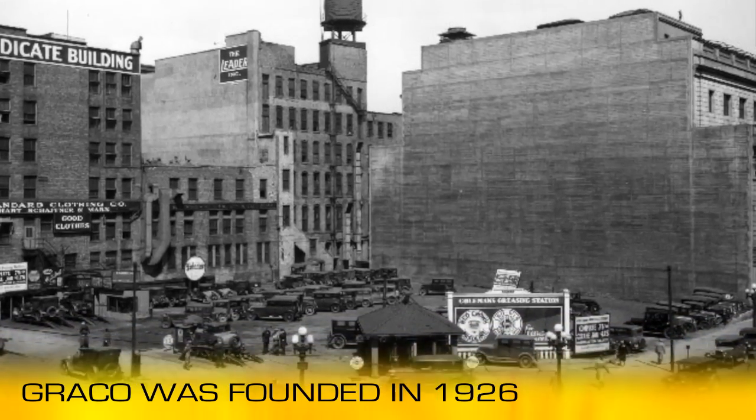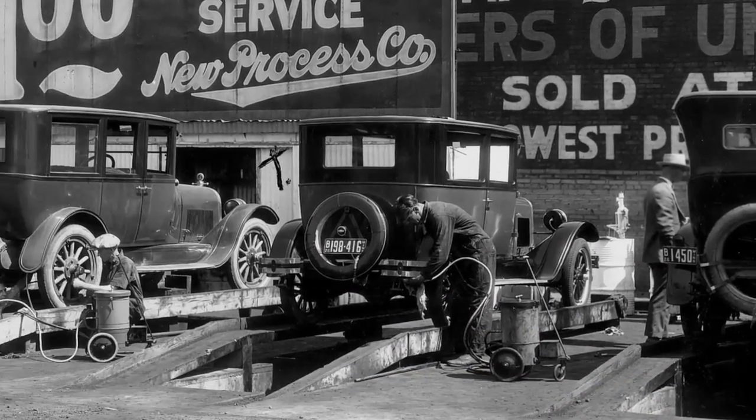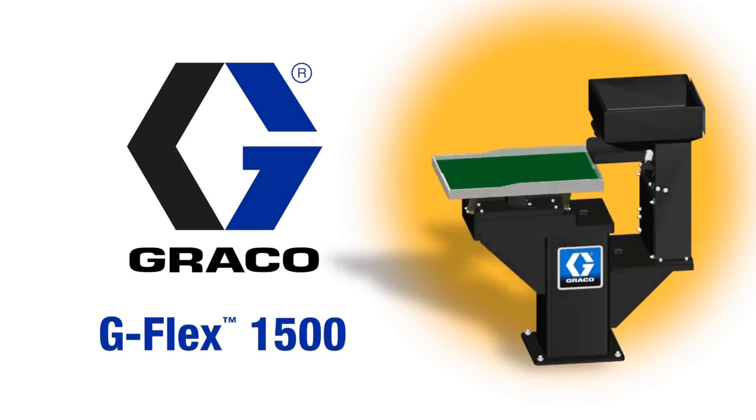Founded in 1926, Graco is a leading global manufacturer of fluid handling systems and components. This video features Graco's latest flexible parts feeding solution, the Graco G-Flex 1500 feeder.